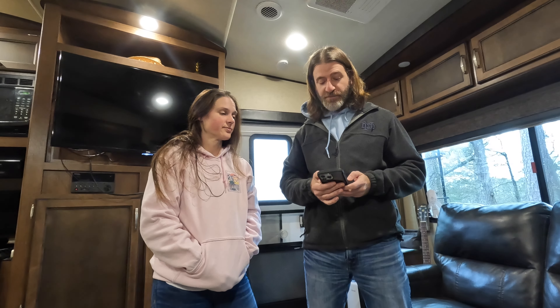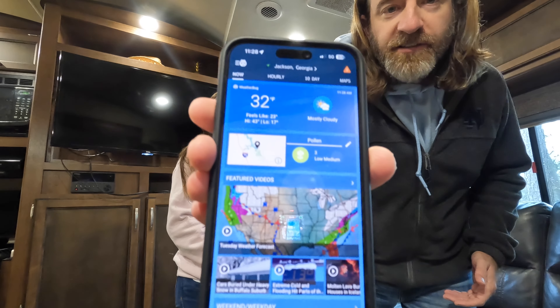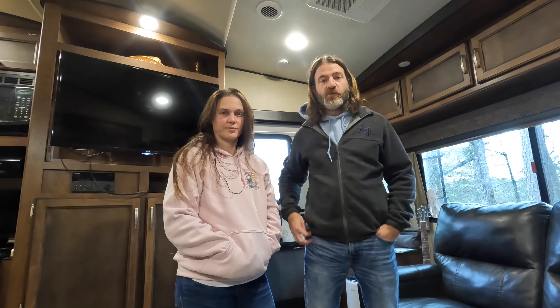Yesterday was 61 degrees. It is currently 32 out, and it's going to get down to 16 tonight. So pretty cold - dropping really fast. It's 32, low of 17 is the current prediction. But they also said it's supposed to be four or five degrees warmer than it is now. So we're getting ready to bundle up and go run some water around the campsites, and then I'll show you the few things we've done to prep for the cold weather.